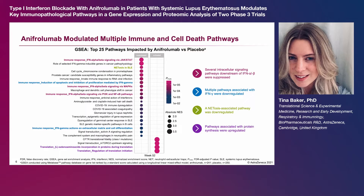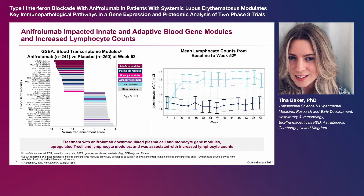Two pathways associated with protein synthesis were up-regulated. Additional gene set enrichment analysis using a fixed repertoire of blood transcriptome modules revealed several modules that were impacted by anifrolumab versus placebo at week 52, playing a role in both innate and adaptive immunity.